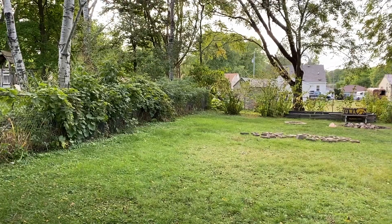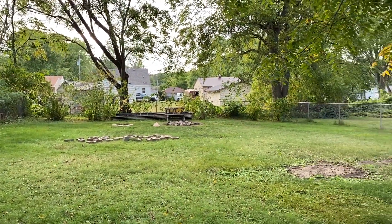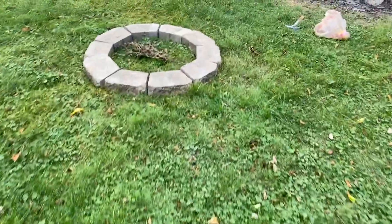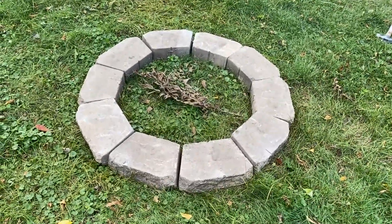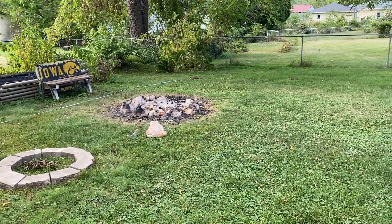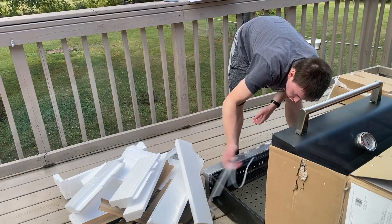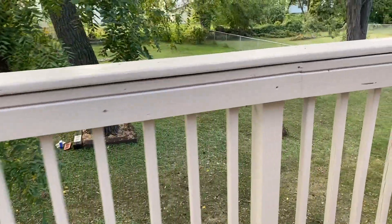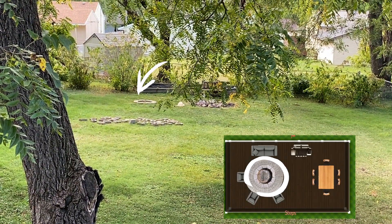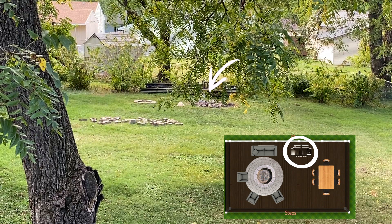We're going to make a cool bonfire area. This is where we planned on making it — a little fire pit area, then a place where we can sit down and eat, like a dining table, and then the grill station.